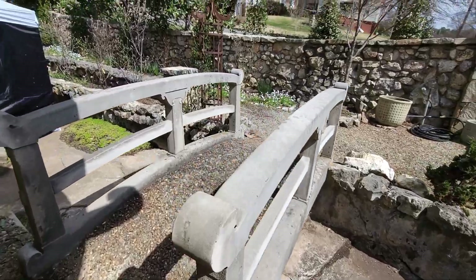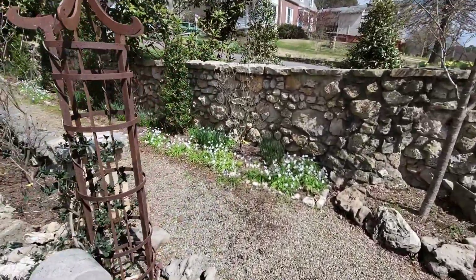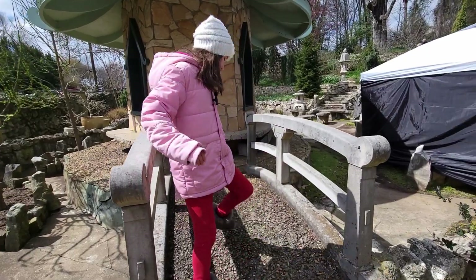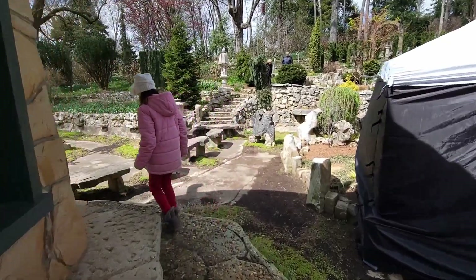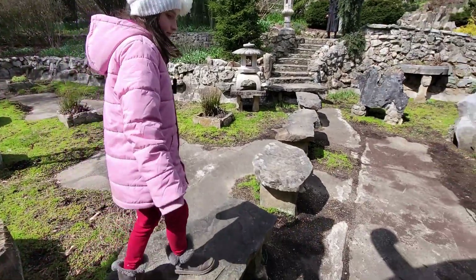There's an awesome bridge going over, but let's go over the rocks instead. This is open to the public today so there are going to be people meandering around. Go over the rocks first and I'll come behind you.